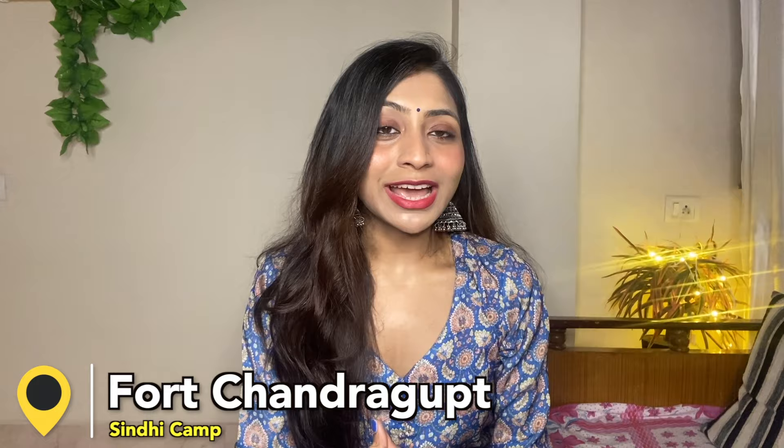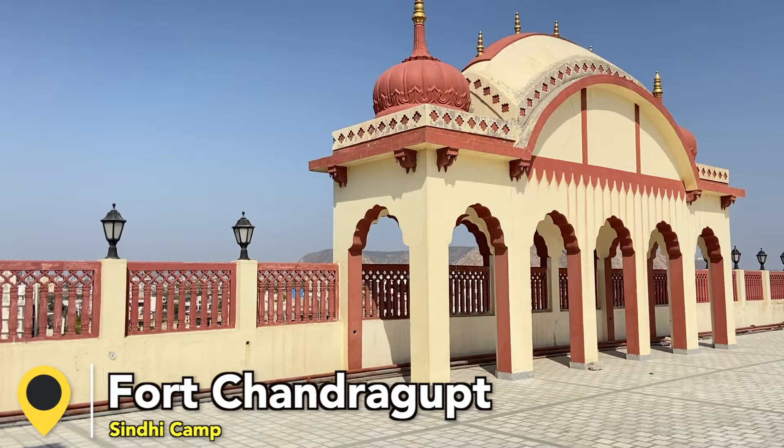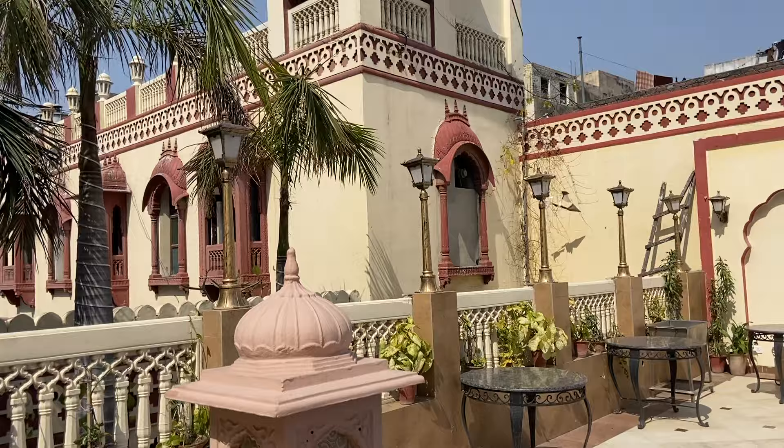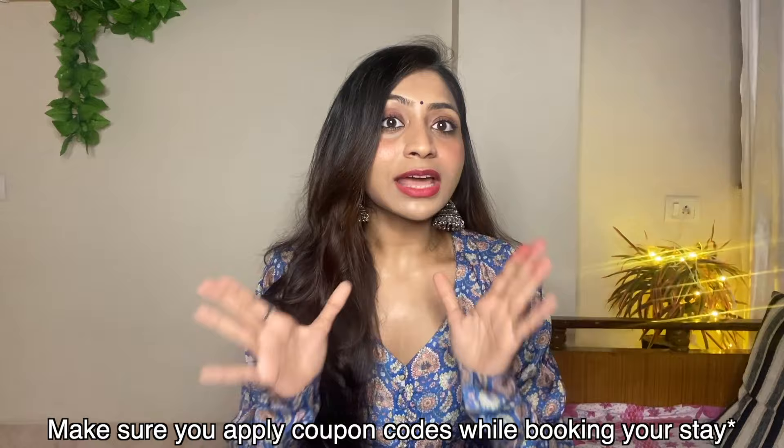Moving forward to my stay in Jaipur. I stayed in a hotel called Fort Chandragop. This property is so beautiful — you feel like you have entered a palace. There are two other hotels in the same budget: Umair Bhavad and Nirvana Palace. My hotel was about 1,500 to 1,800 rupees per person for 3 nights. But if you are going with friends, I would recommend staying in a hostel or Zostel to save more.